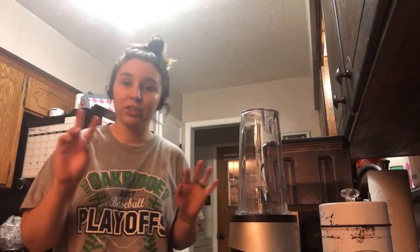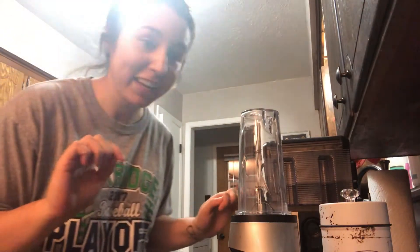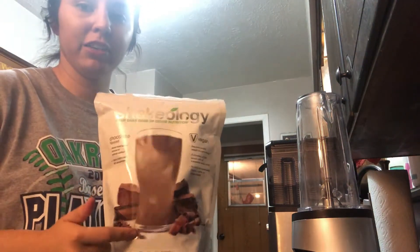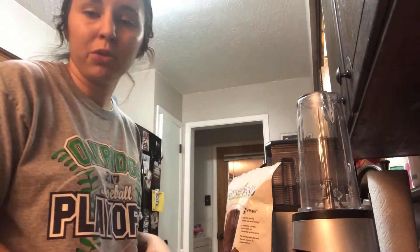So this morning I'm having a meal replacement shake — ignore my two-tone cabinets, my mother got started on distressing them and we haven't finished yet. I've been using the Shakeology chocolate vegan meal replacement. I used to do Beachbody so I had a couple of these left over, but any meal replacement shake is fine. They have some good ones at Walmart.